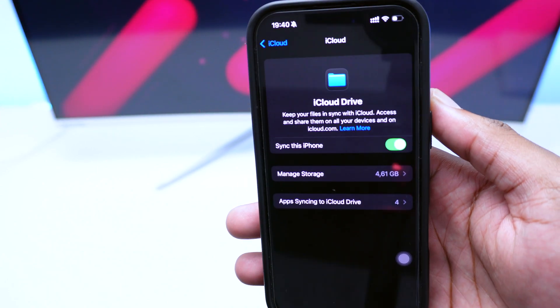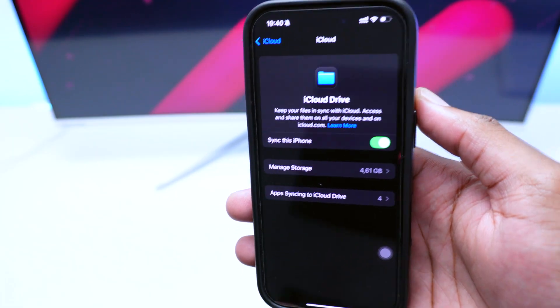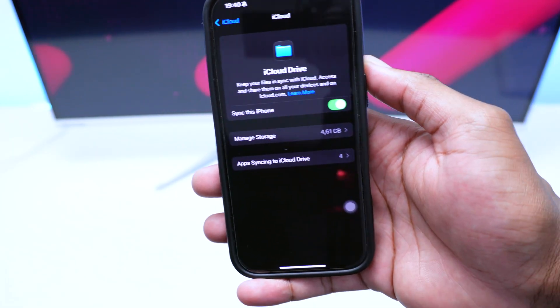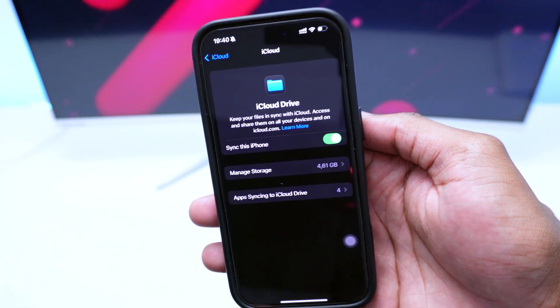What's going on YouTube, you're watching Fixed by Shaq. In today's quick video I'm going to show you how to clean your iCloud Drive storage that keeps on eating up space within your iPhone storage device.